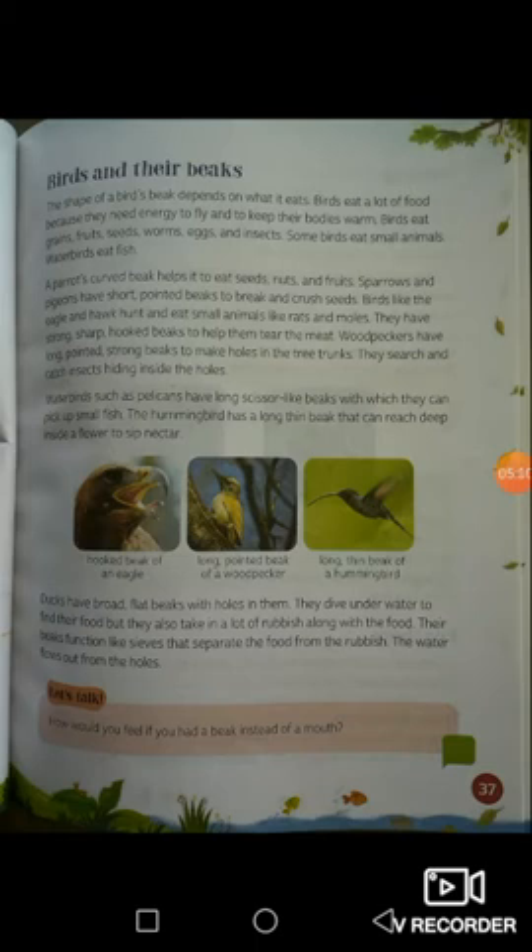Water birds such as pelicans have long scissor-like beaks with which they can pick up small fish. The hummingbird has a long thin beak that can reach inside a flower to sip nectar. Look at the birds — the hooked beak of an eagle, the long pointed beak of a woodpecker, the long thin beak of a hummingbird — all different beaks to help them eat different kinds of food. Ducks have broad flat beaks with holes; they dive underwater to find food but take in rubbish too — their beaks function like sieves that separate food from rubbish as water flows out through the holes.